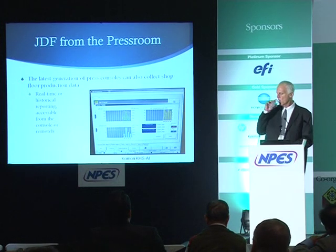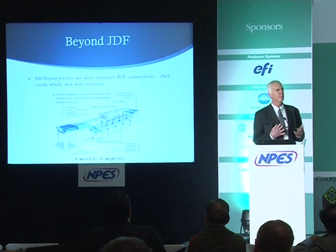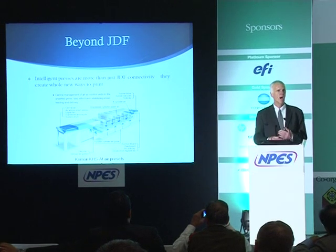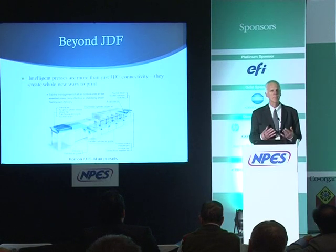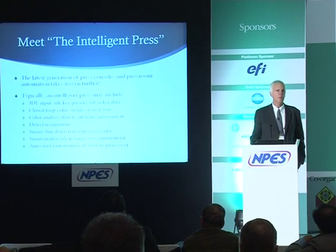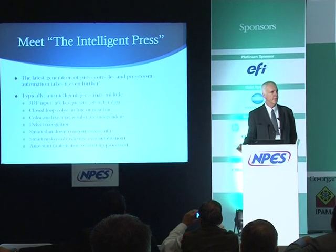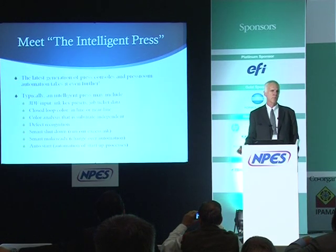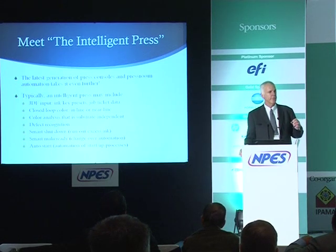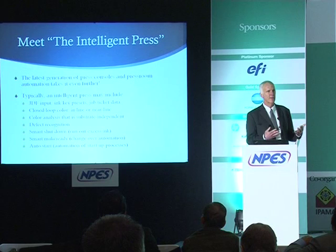JDF compatibility allows us to look at presses that introduce whole new ways of printing — new ways of controlling the process, ensuring repeating jobs are done with minimal delays and maximum efficiency, producing the best possible match with the prior product. We call these intelligent presses. JDF input allows the press to accept job ticket data so the operator can see on the press console what paper is needed, sheet size, and other key parameters.